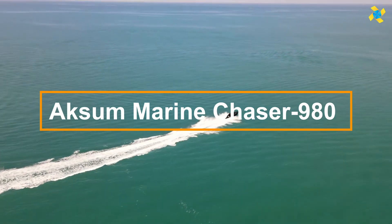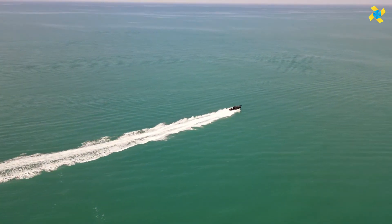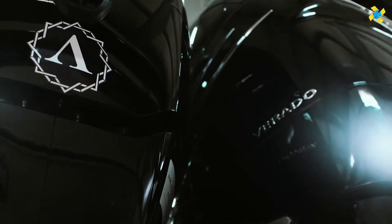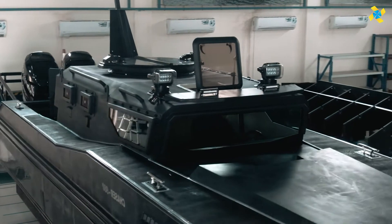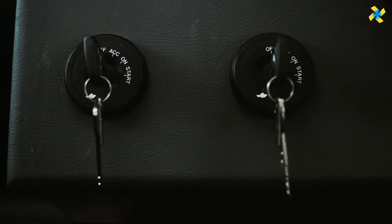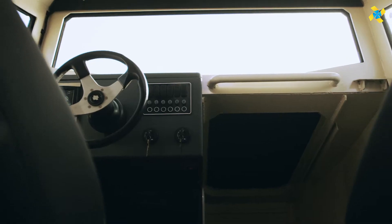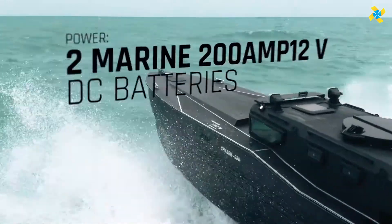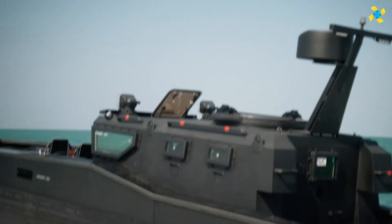The Axum Marine Armored Chaser 980 is a modern high-speed pursuit vessel constructed for maritime interdiction. With a streamlined hull, advanced propulsion systems, and armor plating to protect against small-arms fire, this vessel reaches top speeds of 80 knots with a range of 500 nautical miles.